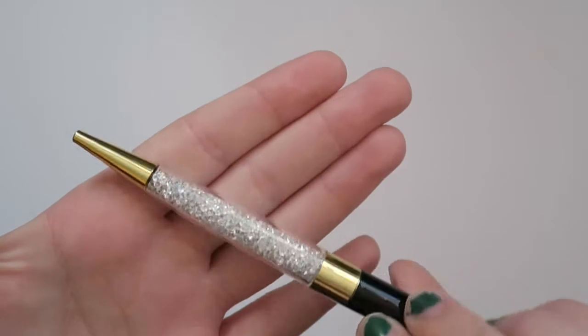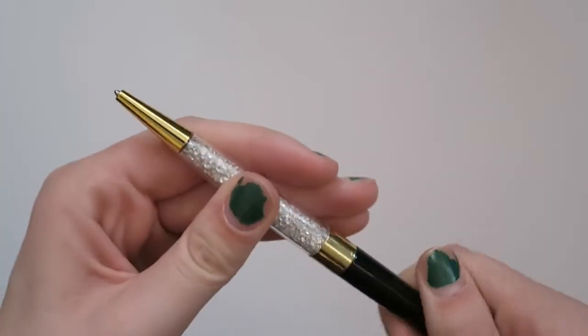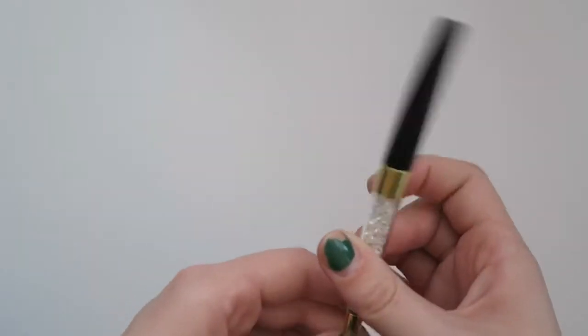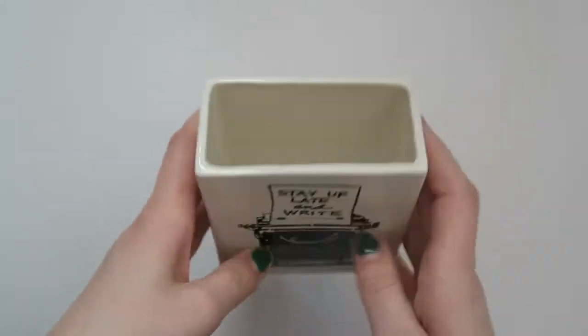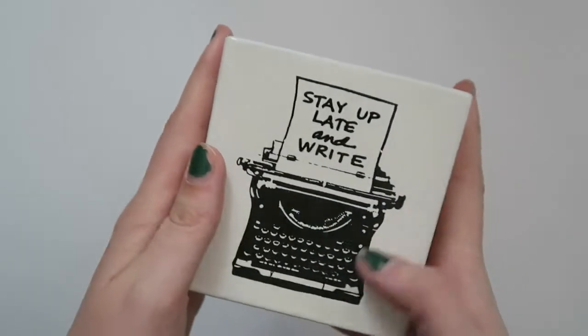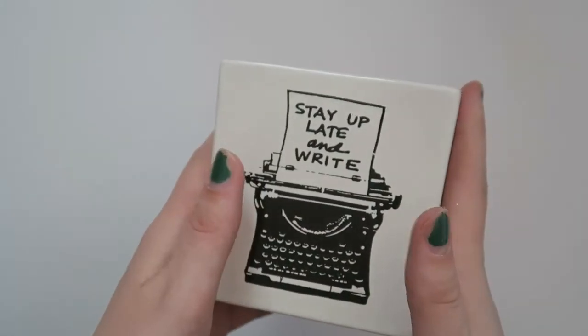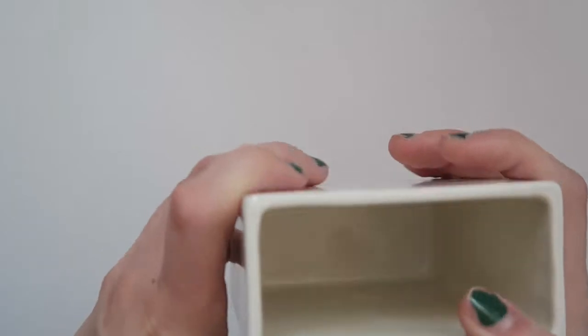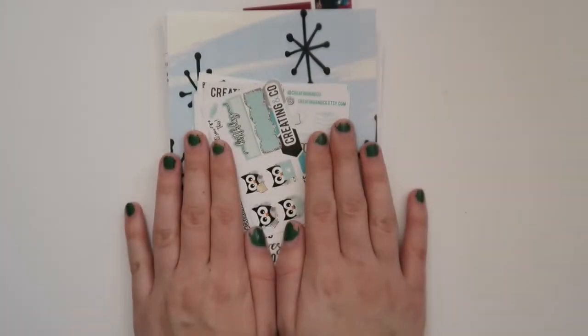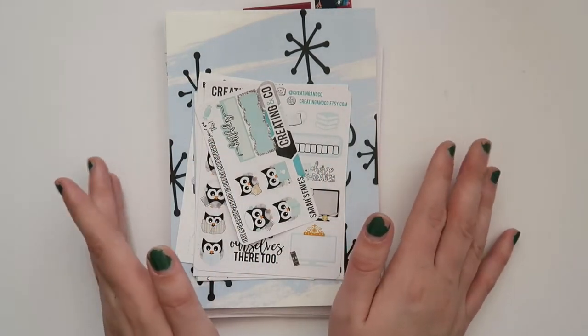Another thing she got me was this pen — I'm not sure where it's from, but it has like the classic pen gems little gem-filled thing and it's just a twist pen. I'm super excited to use that, it's gorgeous and I love glittery and sparkly things. She also got me some chocolate, but that's down in my kitchen right now. And lastly she got me this little ceramic holder that says 'Stay Up Late and Write,' which is like the story of my life. I know this isn't necessarily planner related but I didn't want to leave it out because I really love it.